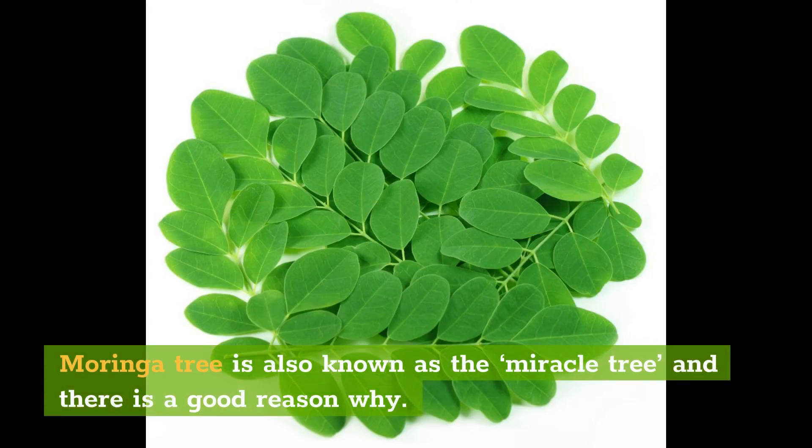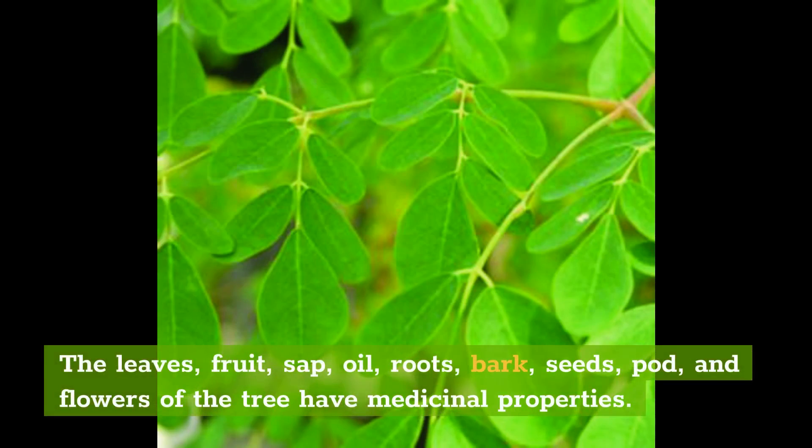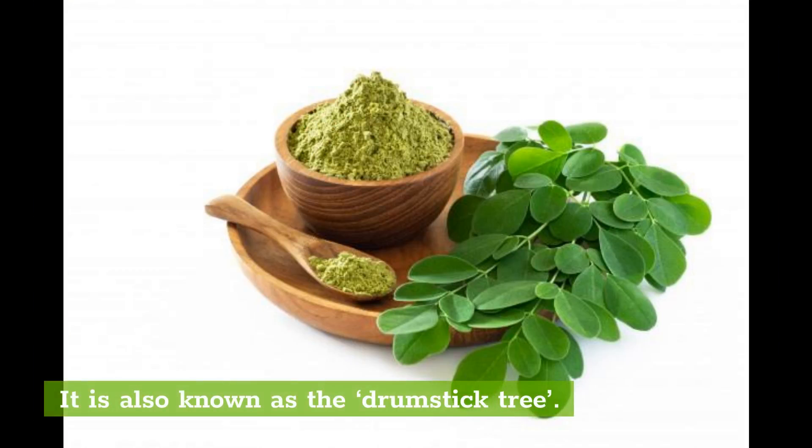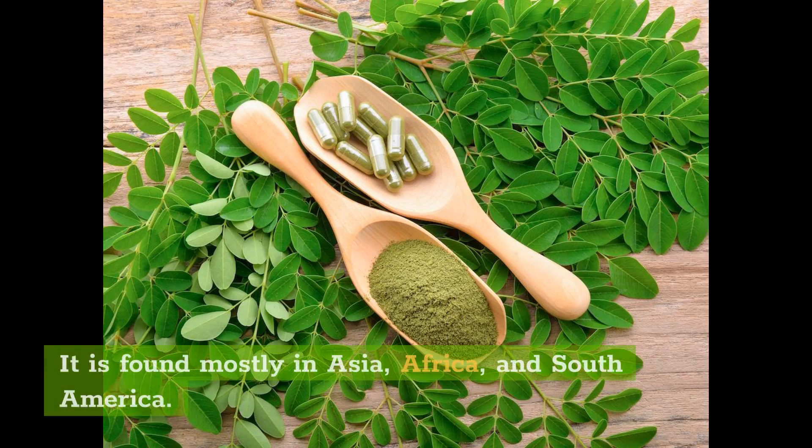Moringa tree is also known as the miracle tree, and there is a good reason why. The leaves, fruit, sap, oil, roots, bark, seeds, pod, and flowers of the tree have medicinal properties. The products from the tree have many uses. It is also known as the drumstick tree. It is found mostly in Asia, Africa, and South America.